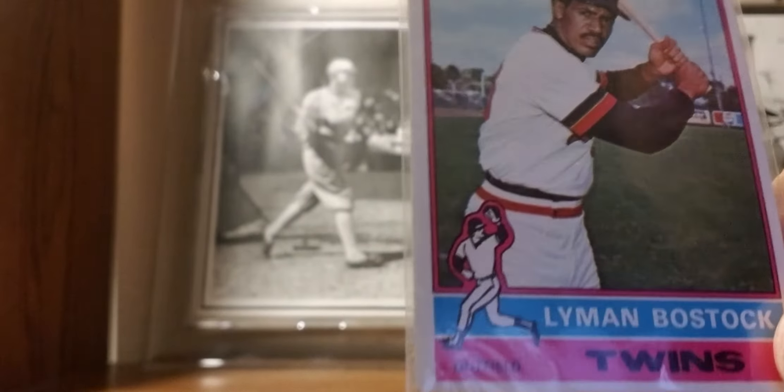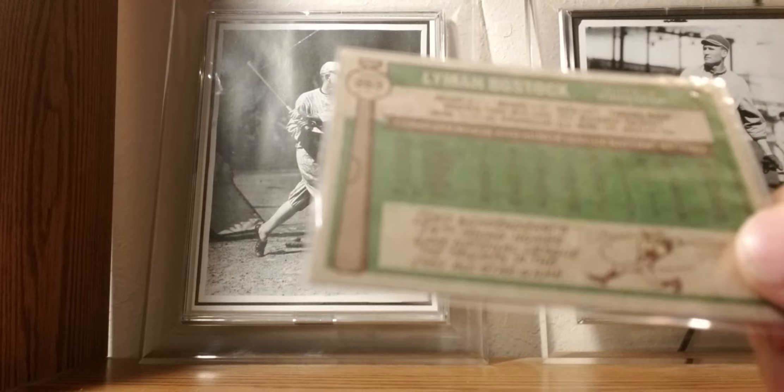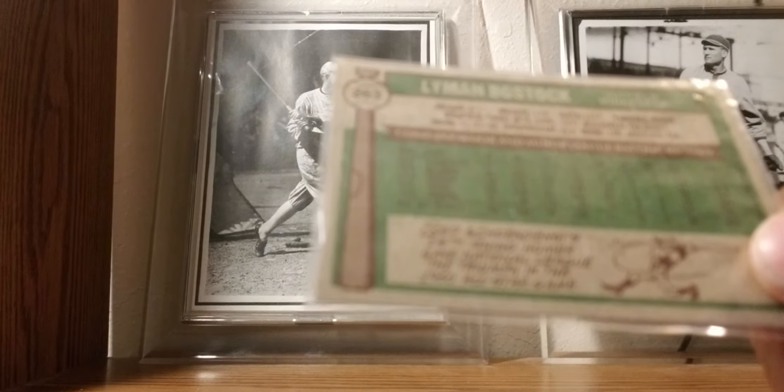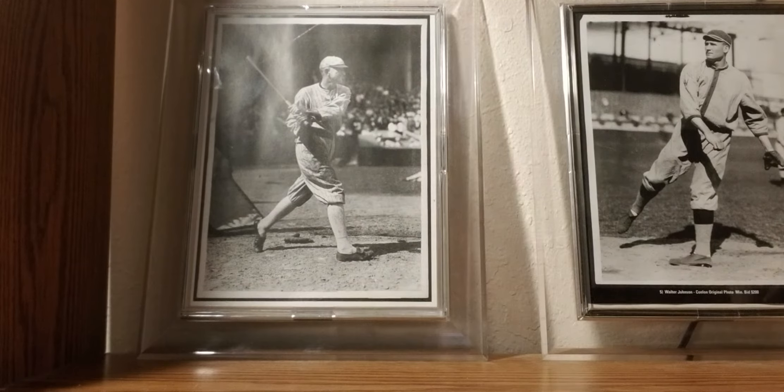1976 Topps: Lyman Bostock Jr. If you don't know who he is — son of a Negro Leaguer, passed away tragically way too soon. If you don't know him, I'd advise reading up on him. One of the good guys in baseball back in the day.